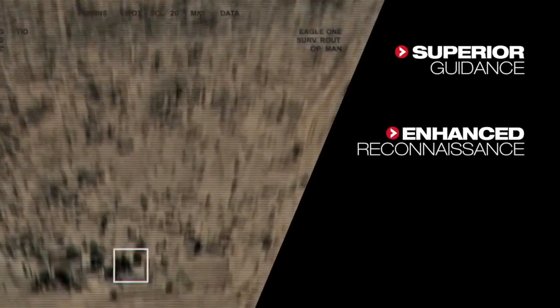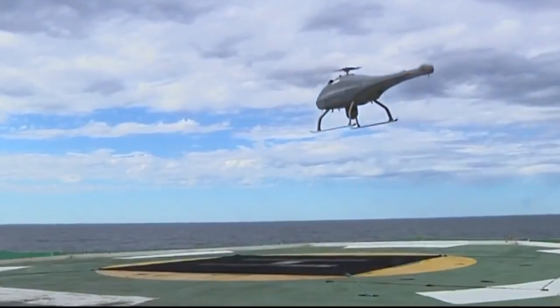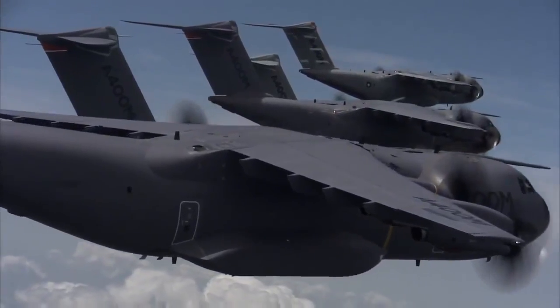These products deliver superior guidance, enhanced reconnaissance and unsurpassed communication management, all with safe and efficient aviation at the heart of their design.